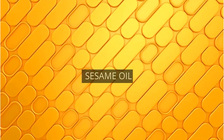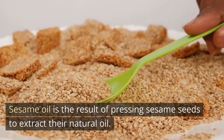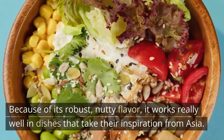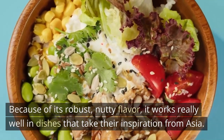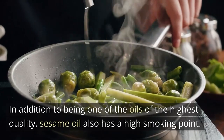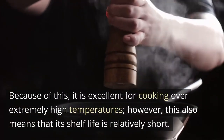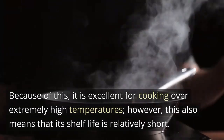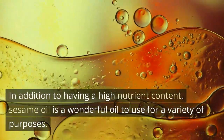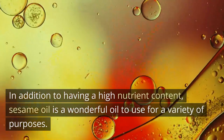Sesame oil is the result of pressing sesame seeds to extract their natural oil. Because of its robust, nutty flavor, it works really well in dishes that take their inspiration from Asia. In addition to being one of the oils of the highest quality, sesame oil also has a high smoking point, making it excellent for cooking over extremely high temperatures. However, this also means that its shelf life is relatively short. In addition to having a high nutrient content, sesame oil is a wonderful oil to use for a variety of purposes.